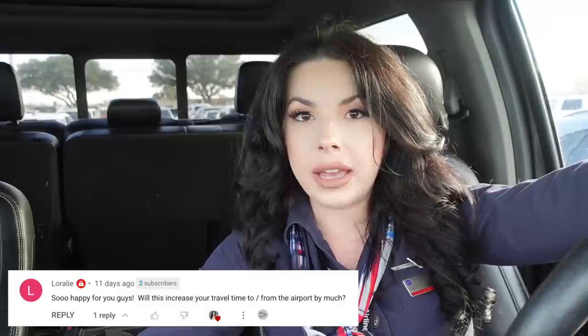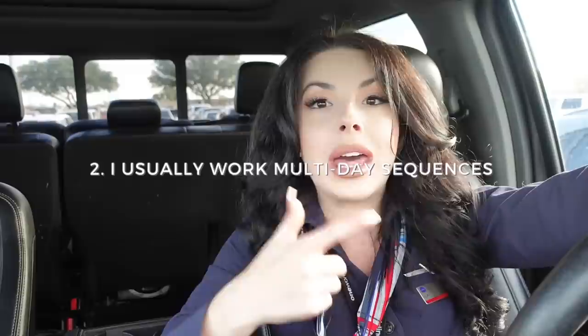I just got to the Dallas airport — and wow, it was like defensive driving 101 out there. I got a lot of questions on my last video asking if I live farther away from the airport now, and the answer is yes — about an hour away. In the grand scheme of things that isn't too bad because I'm generally a lower-time flyer and I tend to work multi-day trips instead of just turnarounds.